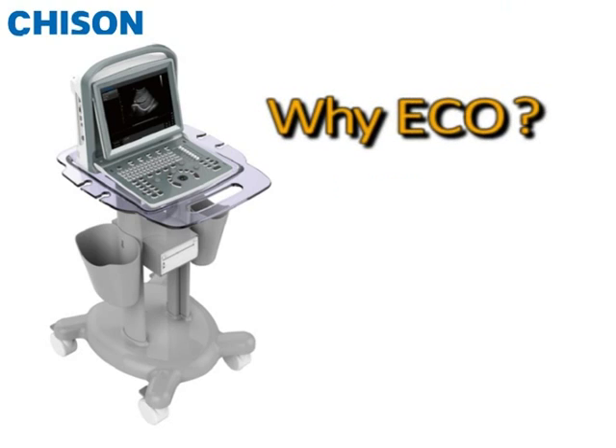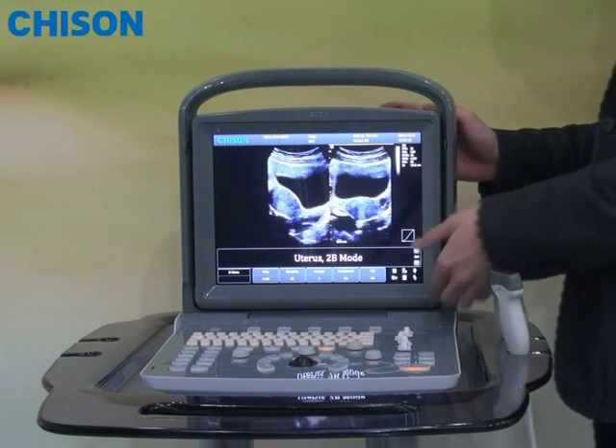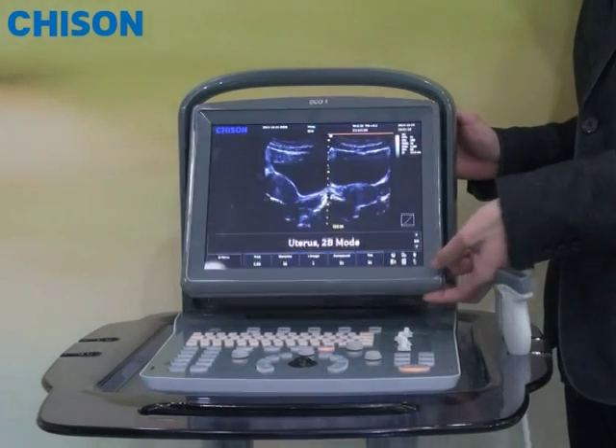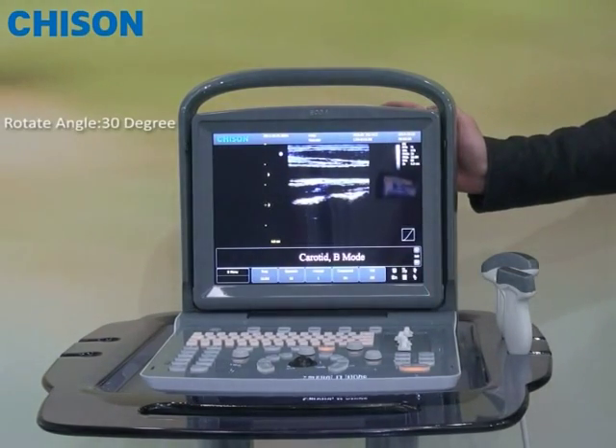Of course, above all, we call it Acco because it has an ergonomic design. For example, you can see the LED screen can be rotated up to 30 degrees to tailor to different positions for the users.